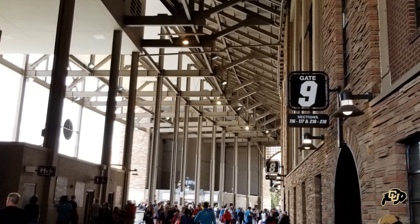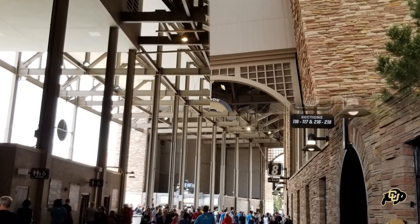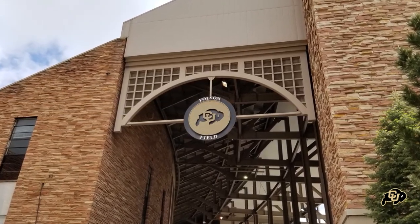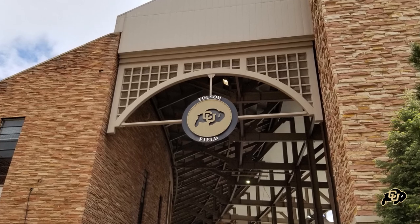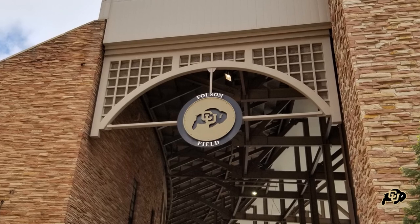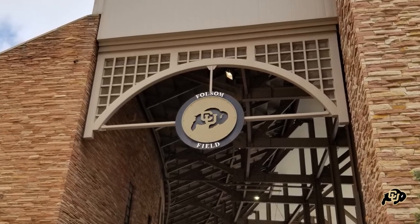This is a great view just outside that concourse showing the original outline of the stadium and then where they've added on the framing for the press box and the suites. I think it's just a great view to show that extension.